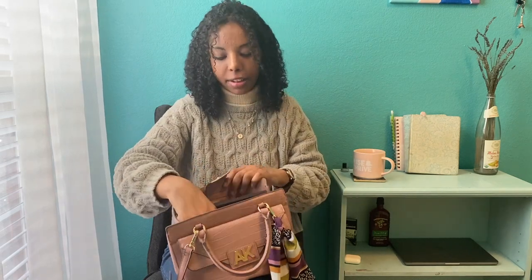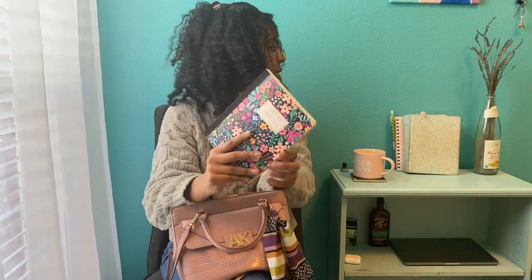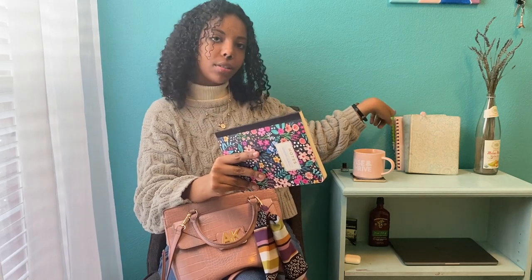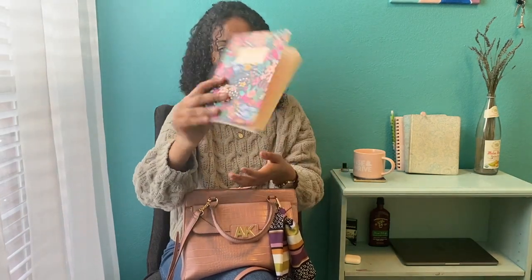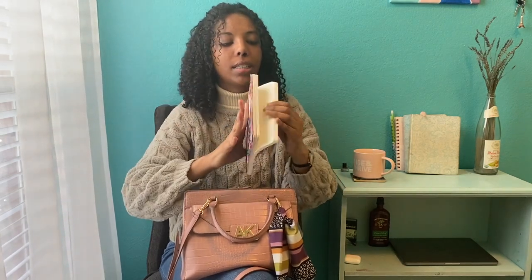Next, in the other pouch, I have my journal. I used to just take my personal journal — behind my Bible here is my personal journal. I used to take that to church, but I just didn't like mixing up the church sermons and my own devotion and quiet time, my private notes. So this journal is specifically for my church notes. I got it from Walmart — my sister actually bought two and I asked if I could have one and she gave me one.